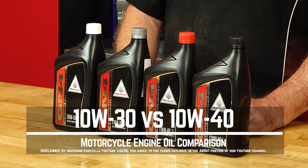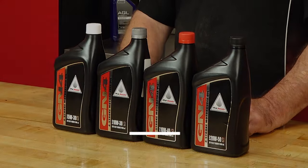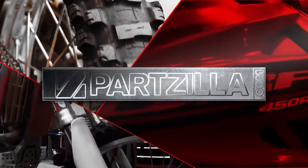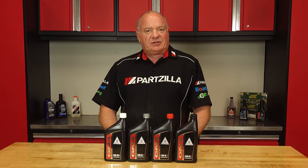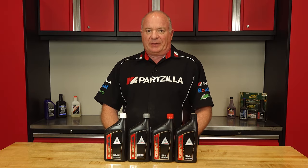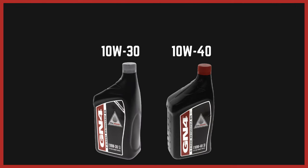If you're ready to learn how these oils are different, we can look into that. Now let's start with what those numbers actually mean. Both 10W30 and 10W40 are multi-grade oils. This means that they can carry properties of different weight oils depending on the conditions.